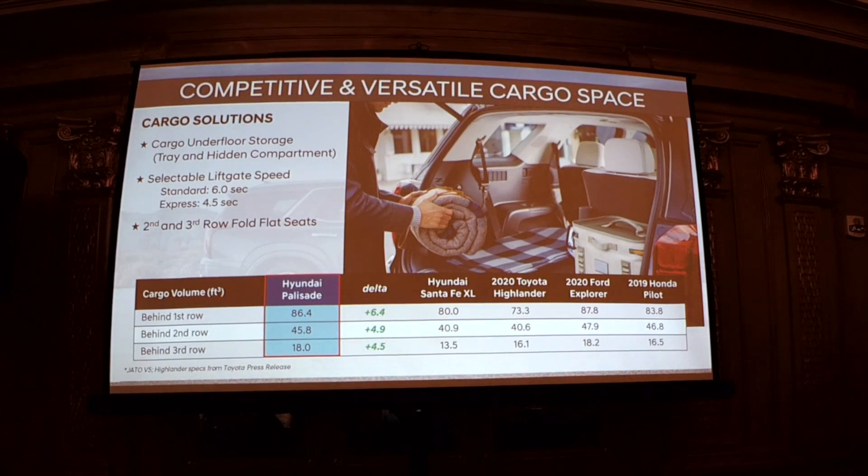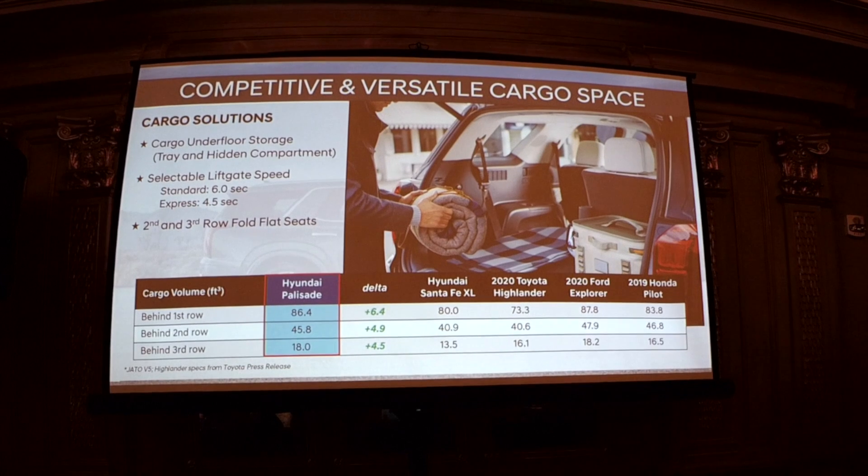Although we moved up the space in all three rows, we didn't ignore cargo behind the third row. Even with a full vehicle of people, there's quite a bit of room in the rear — 18 cubic feet behind the third row, which is quite good and a big improvement. We also have a handy under-tray beneath the storage floor.